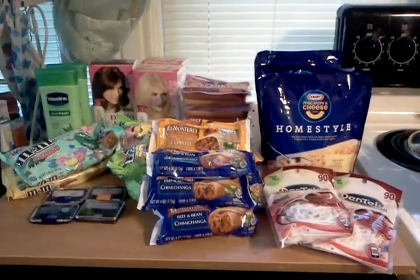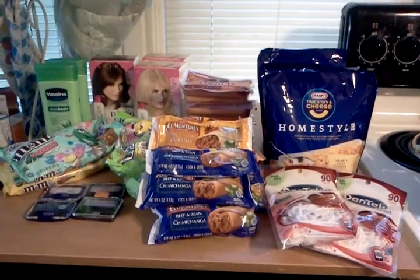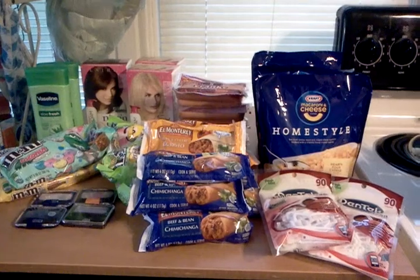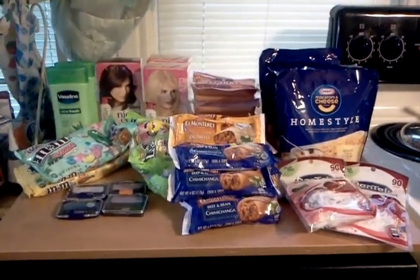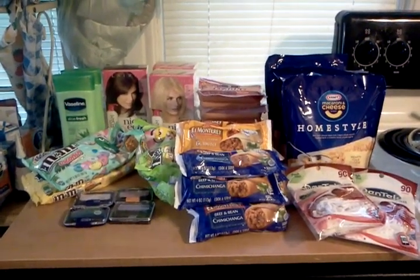Hello everyone. Thanks for watching. Welcome to my new subscribers. Since the deals aren't very good at Rite Aid or Walgreens this week, I was kind of going through couponing withdrawals, so I had to see what I could put together to just go do some shopping, and this is what I found.